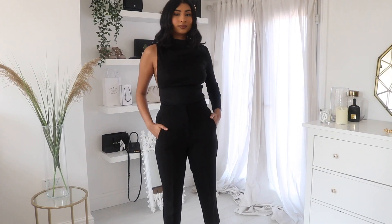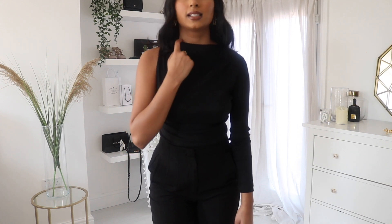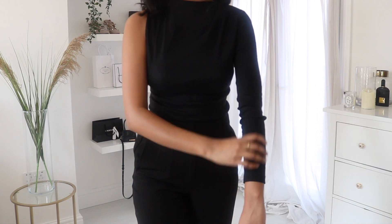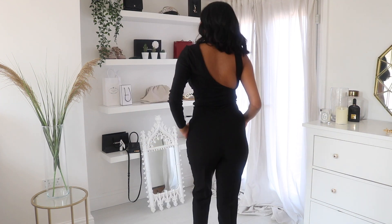It has quite a high neck which is cut, then it has the detailing with gathered bits, a really skinny arm, obviously the cutout, and then the back. I love this — I think this is my favourite thing of the haul. This top just makes me feel like a boss.